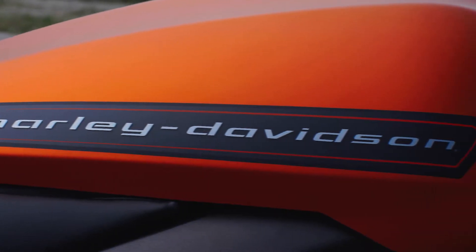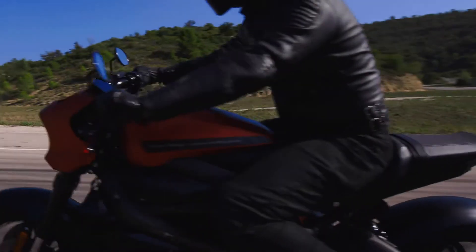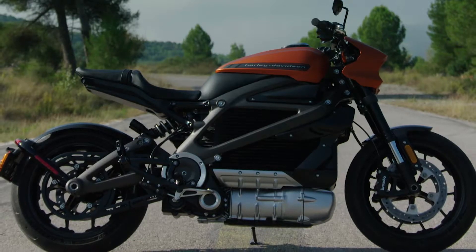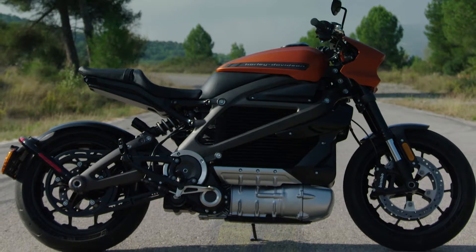In one respect, everything's different and everything's new. And then in the other respect, everything is familiar and very Harley and very much the best of what we can do. We're taking those functional elements and bringing them forward to make the design what it is and connect it to the brand.